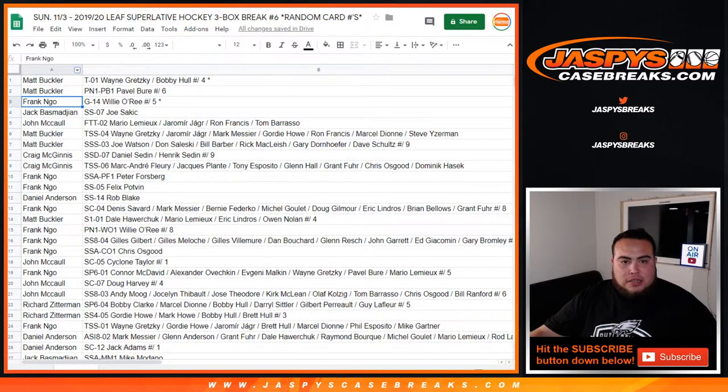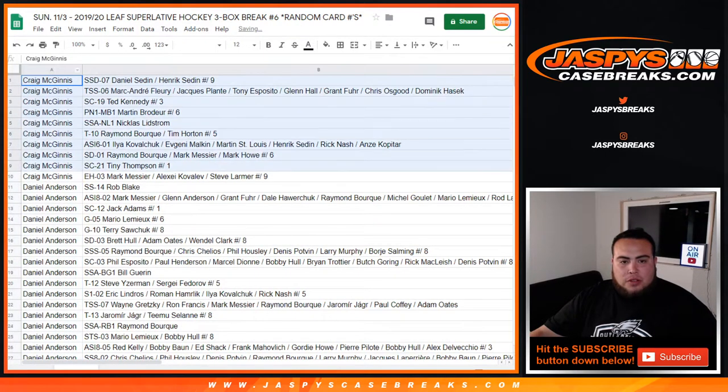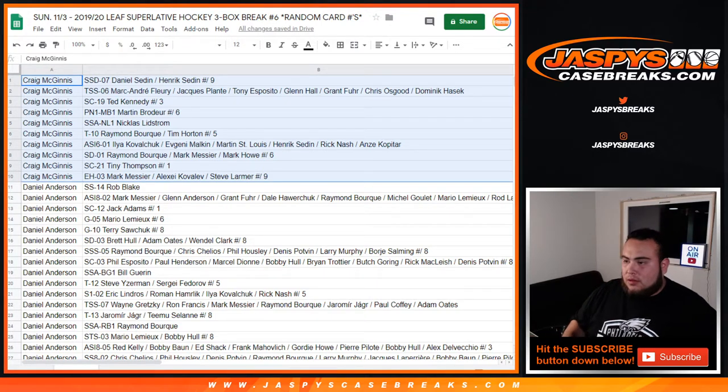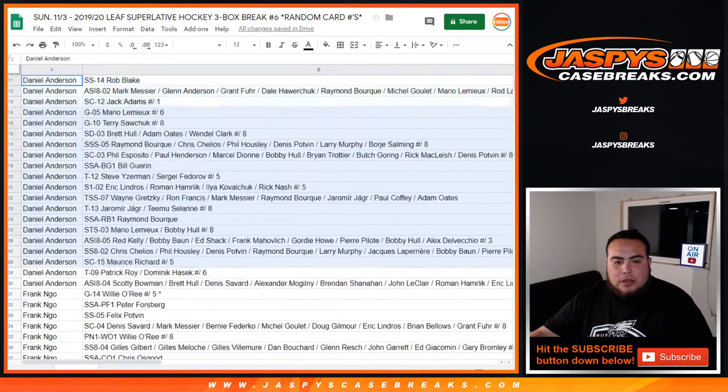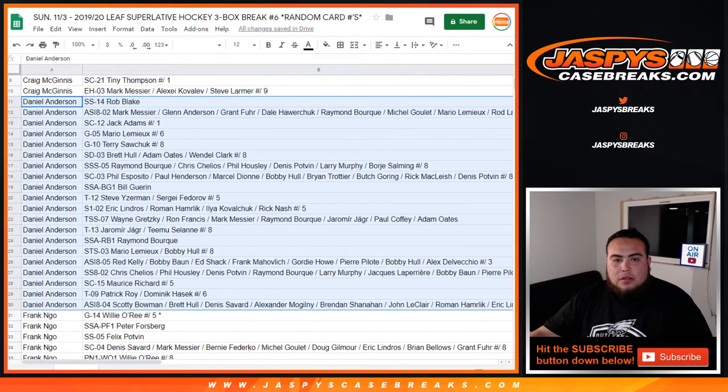Now let's alphabetize it. So Craig, with your one spot, these are the player cards you got. And Daniel, you had a couple spots — I believe three. Rob Blake, Jack Adams one-on-one, Lemieux to six, Yzerman-Fedorov dual, Jagr-Selanne dual, Raka-Rashard to five.